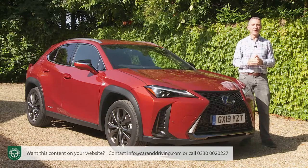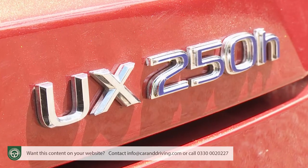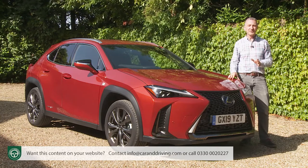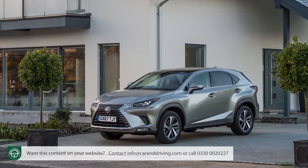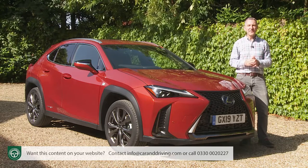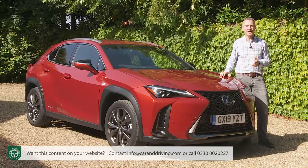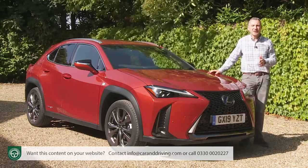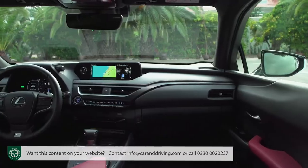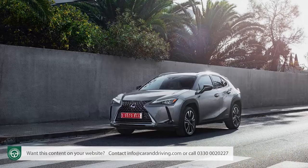For our market, the UX range offers only one engine option — a self-charging 2.0-litre petrol-electric hybrid with the UX 250h badge. Other countries get a UX 200 with a conventional 2.0-litre petrol turbo engine, but British buyers didn't want that unit in the larger NX, hence its absence here. There are two-wheel drive or E4 four-wheel drive options and three trim levels: standard UX, F Sport (which we have here) and the top Takumi variant. Prices for the front-driven version start just under £30,000 for the base variant, with a £4,000 premium for F Sport and over £9,000 more for top Takumi spec.